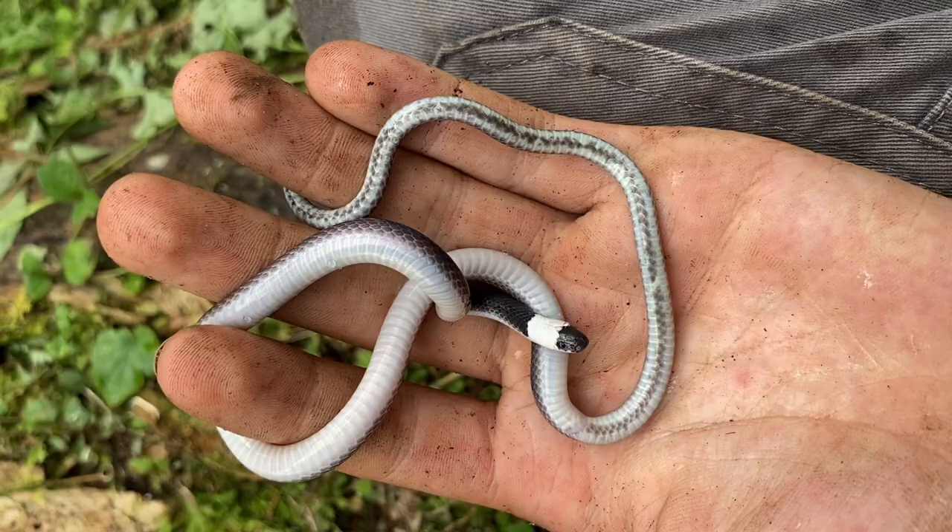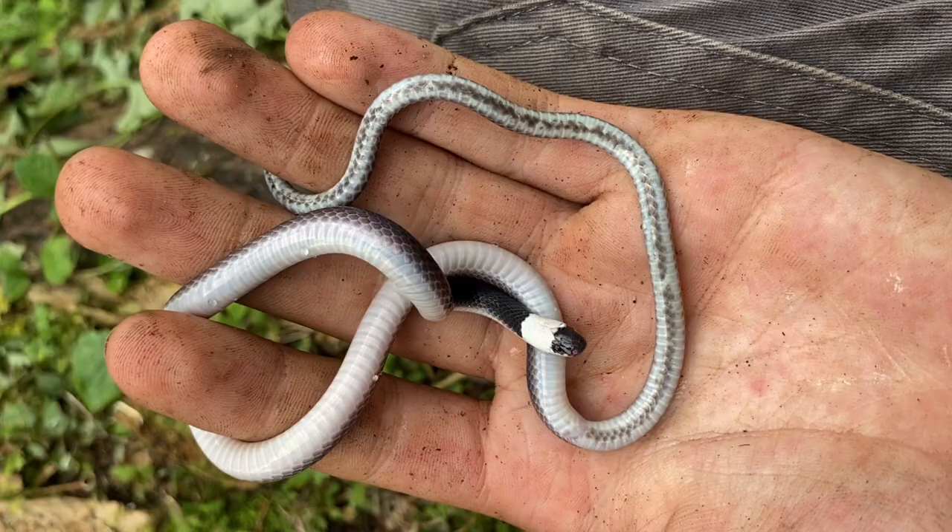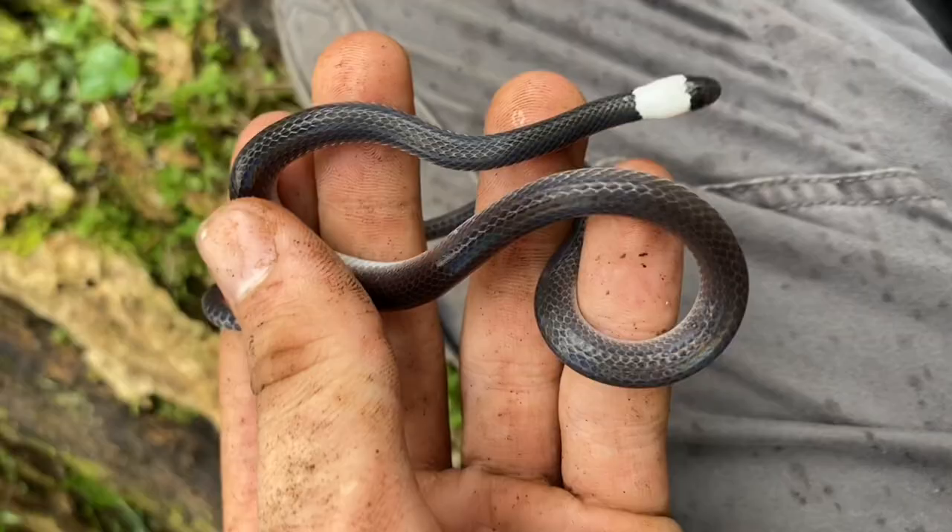It has specially adapted teeth that are really sharp, and it's able to rip open those eggs really easily and then consume the insides of the eggs, but it doesn't consume the shells.